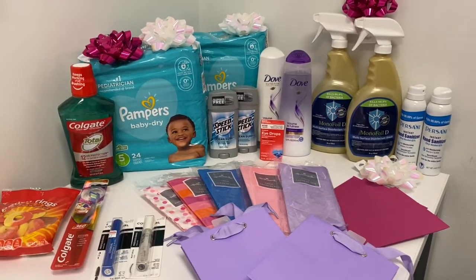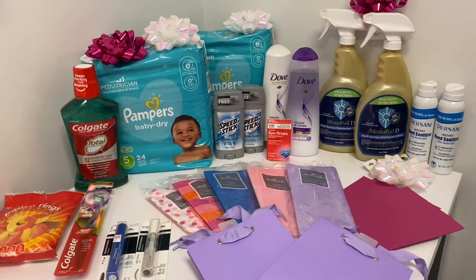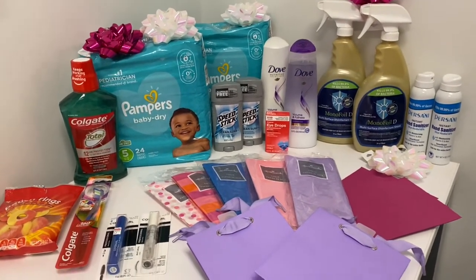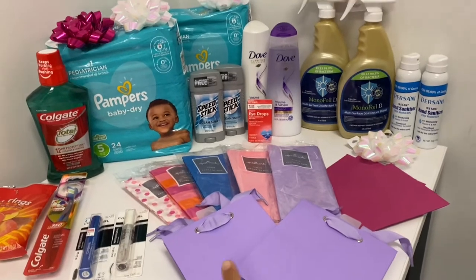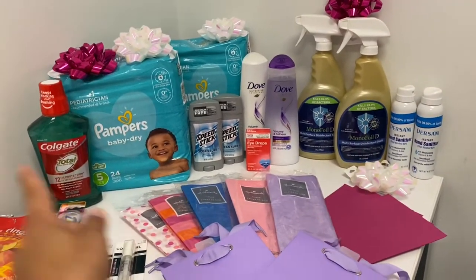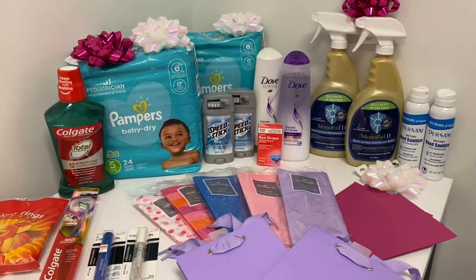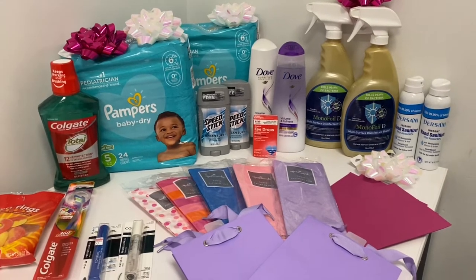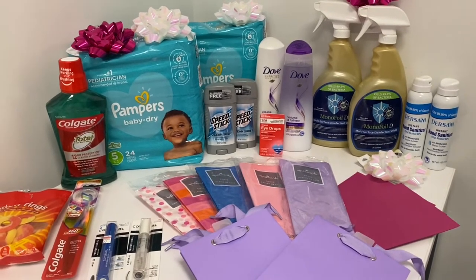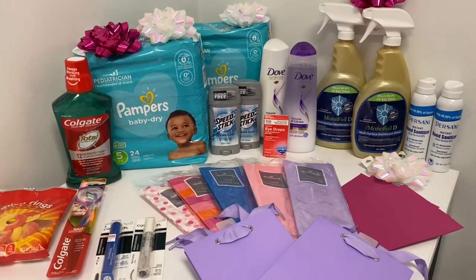Hi everybody, thank you for watching. Here is my second CVS haul for this week. I actually used two cards today. I went back to do the Hallmark deal on my other card as well as the multi-surface spray, and then I also put in the Pampers. There is a deal — I spent a little bit out of pocket, but I am trying to stock up for my daughter. I'm really low on diapers.